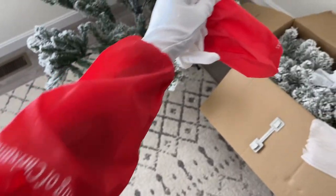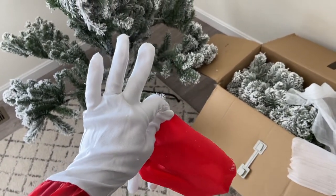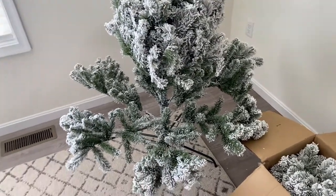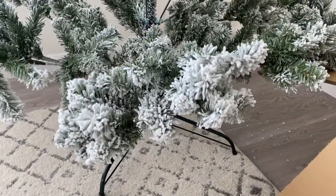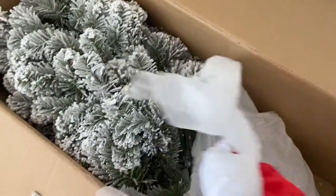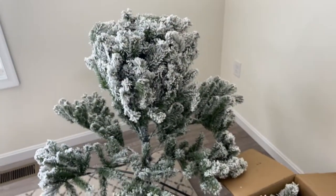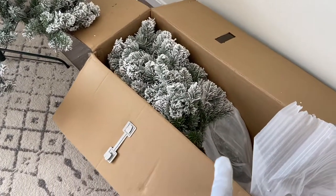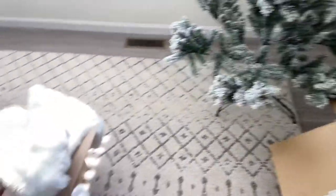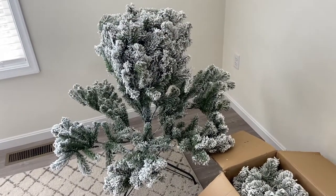Even if you don't get a King of Christmas tree, you should definitely get yourself some gloves because it really helps — my hands always hurt from fluffing big trees. I am so in love with how pretty this flocked tree is; I got it from King of Christmas. My goal is to fluff all of this, then put the next piece on and fluff that, and then the top piece and fluff that. It comes in three different pieces, and here is all of my decor to go on top — I'm so excited.